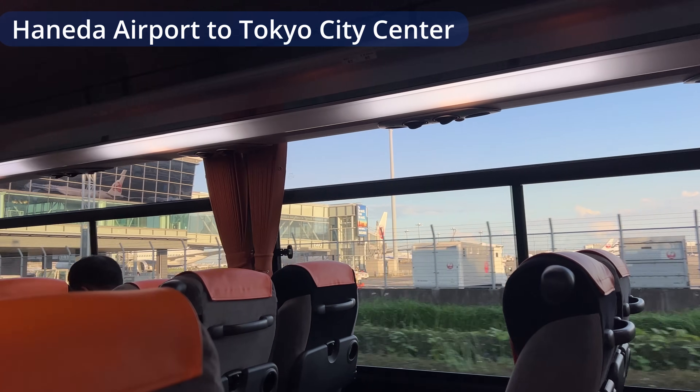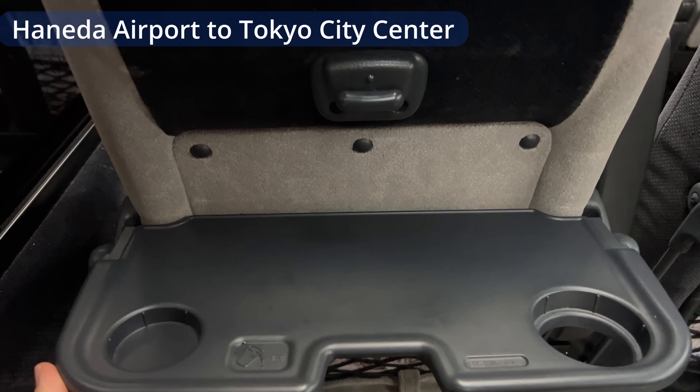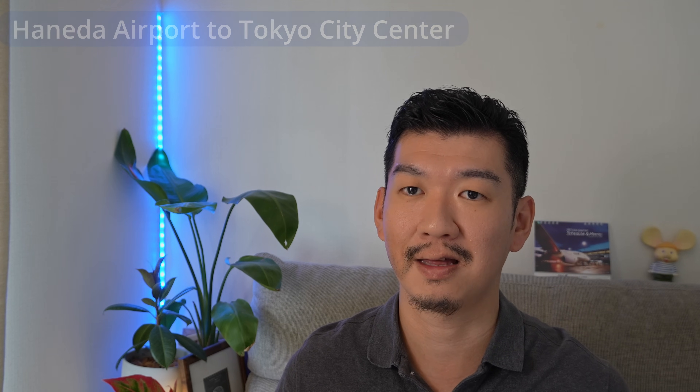But it's very comfortable — there's a restroom, and you don't have to worry about people getting on and off along the way, and your suitcase is safe in the trunk. The price is 1,300 yen, and you can purchase either at the counter or at the machine.